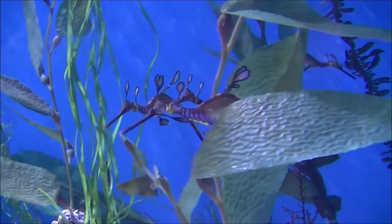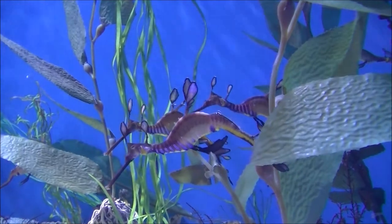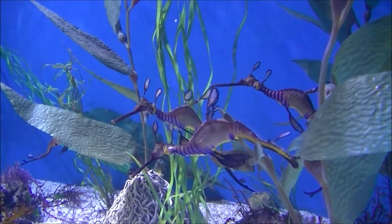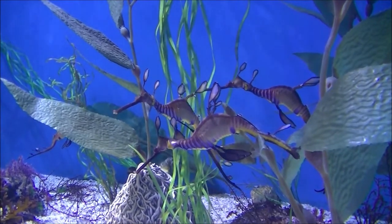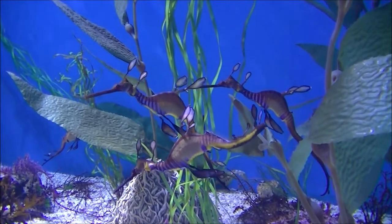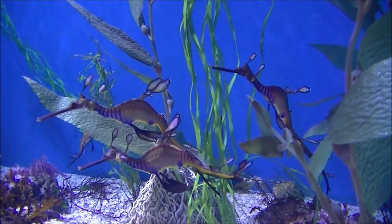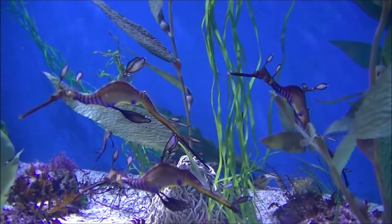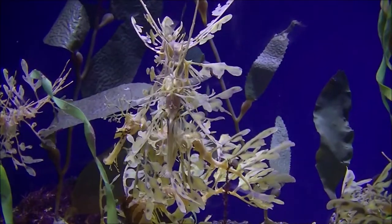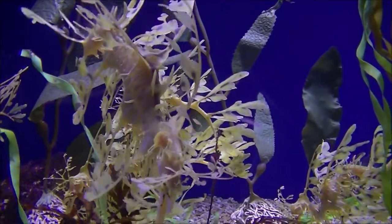The leafy sea dragon is popularly known as "leafies." It is the marine emblem of the state of South Australia and a focus for local marine conservation. The leafy sea dragon is found only in southern Australian waters, in Victoria at the southern end of the range, westward to Jurian Bay, 220 kilometers north of Perth in Western Australia.